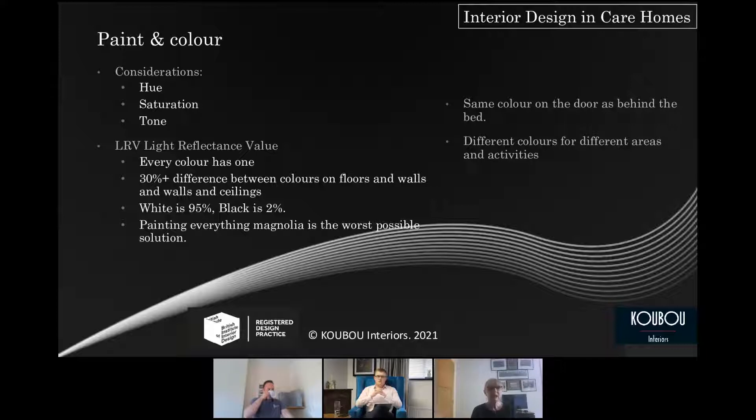Now, paint and colour — Light Reflectance Value. You should keep 30 points difference between ceiling to wall, and wall to floor. Every colour has an LRV, a light reflectance value — white is typically 95 to 97, black is 2%. I love Johnstone's for this environment because they put the LRV value on each paint swatch, making it really easy for you to achieve that 30-point difference between surfaces.